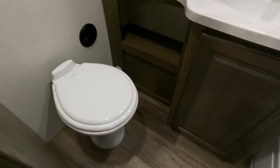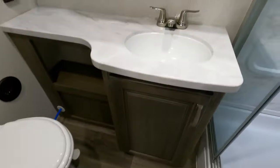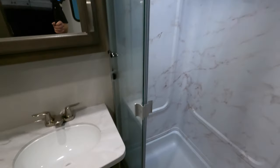Then we've got our bathroom. Lots of knee room in front of that toilet. You've got your sink and medicine cabinet. I'm 5'9" — as you can tell — and there's a ton of room above my head, so plenty of space if you're tall.